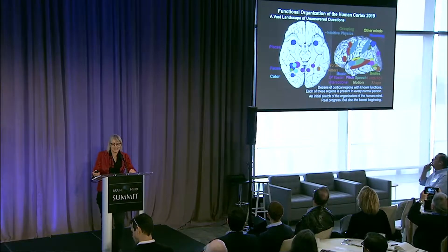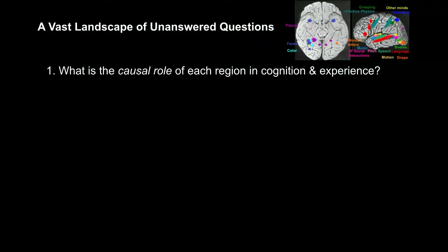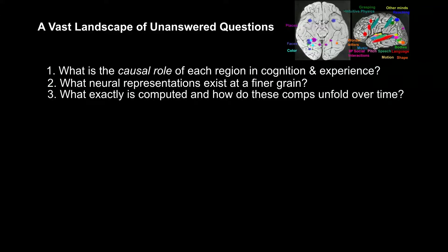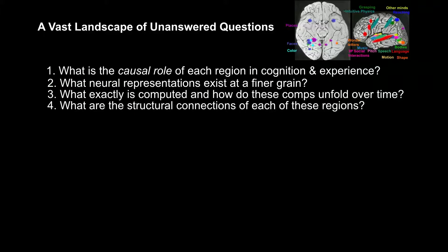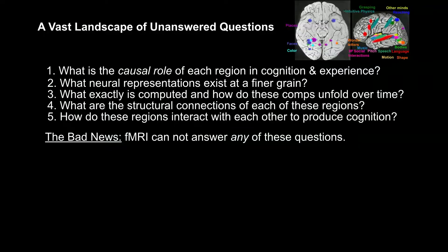I think that counts as real progress, but it's also obviously the barest beginning. Another way of looking at this diagram is it's just revealing a vast landscape of unanswered questions. I want to mention a bunch of these. One is: what is the causal role of each of these regions in cognition and experience? What are the neural representations at a finer grain? What exactly is computed and represented in each of those brain regions, and how do those computations unfold over time? What are the structural connections of those regions to each other and to the rest of the brain? And how do those regions interact online during cognition to produce experience? The bad news is functional MRI is not going to answer any of those questions.